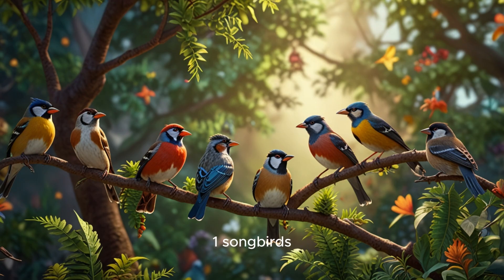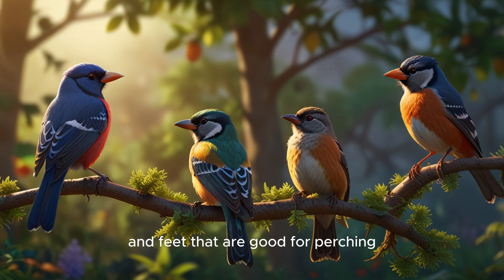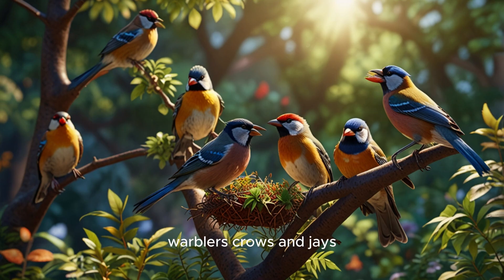1. Songbirds. These birds are small to medium-sized. They have great singing voices and feet that are good for perching. Examples: sparrows, robins, finches, warblers, crows, and jays.